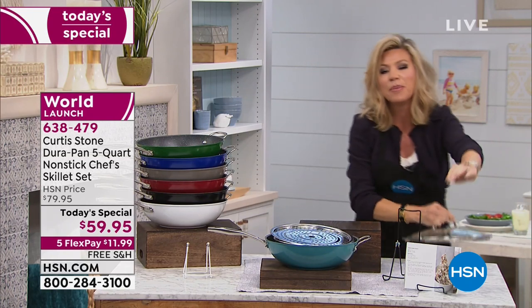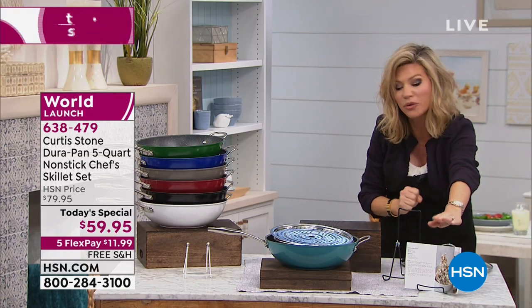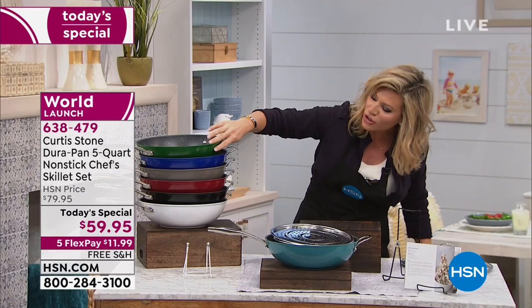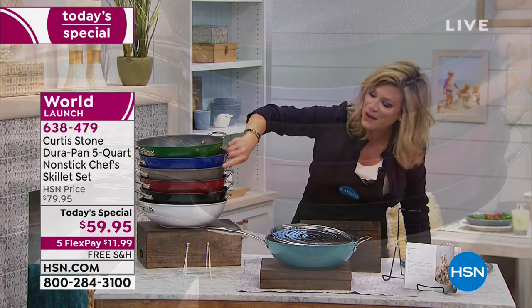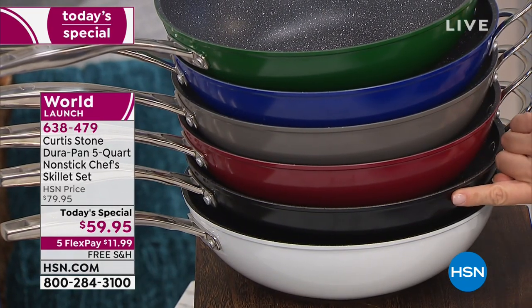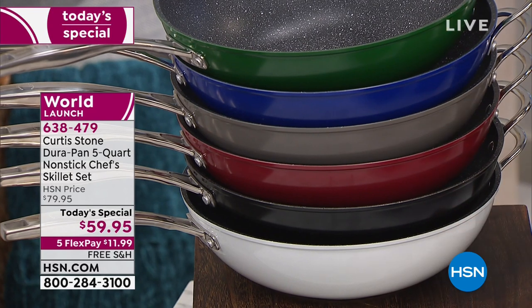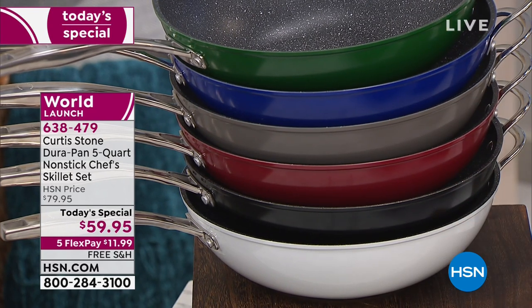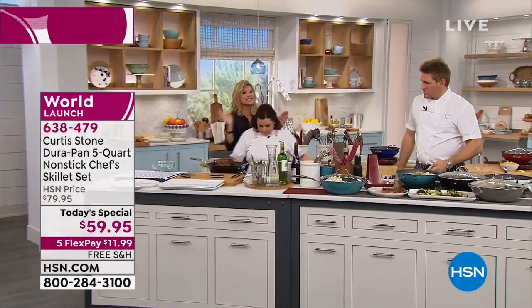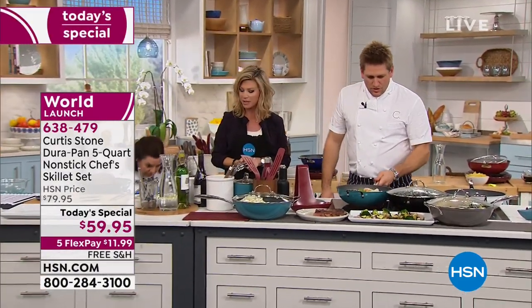You're also receiving a beautiful little cookbook with great recipes. We have it in turquoise, gorgeous green, amazing blue, Chef Curtis Stone's signature stone gray, red, classic black, or white. Free shipping and handling. Everything you bring to us is on five interest-free credit card payments.